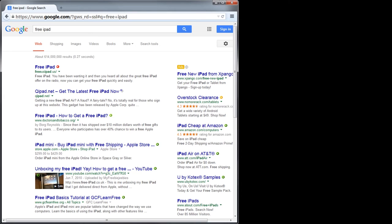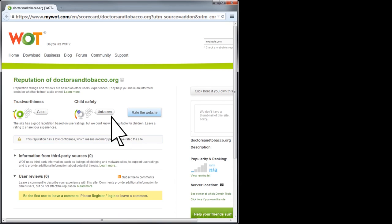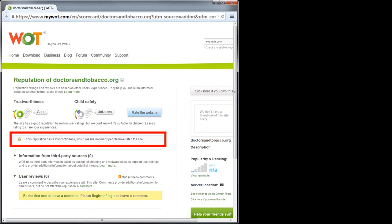If we want to learn more about a link's rating on Web of Trust, we can click on the circle next to the link, which takes us to a Web of Trust scorecard page. Here we find a clue: Web of Trust has very low confidence in this rating. It's possible that this link is a scam, and the scammers themselves could be the ones who gave the link such a high rating.